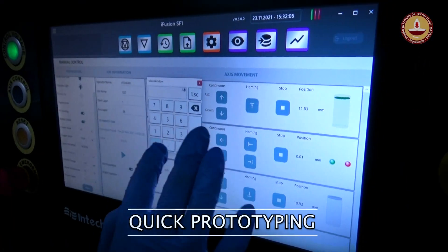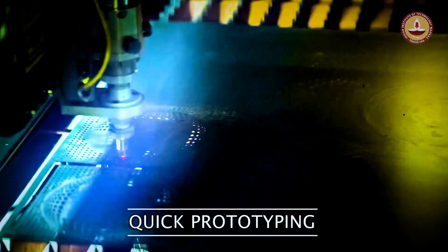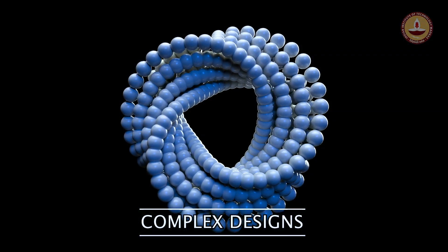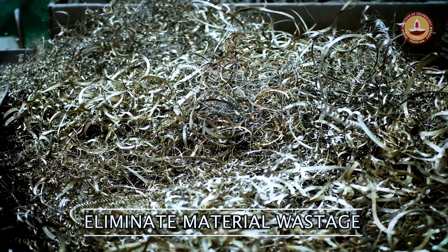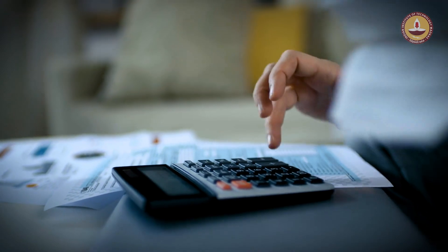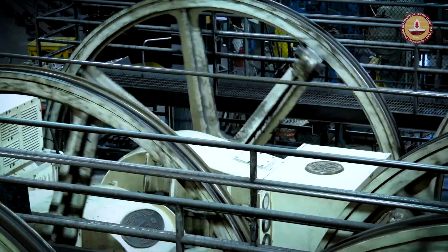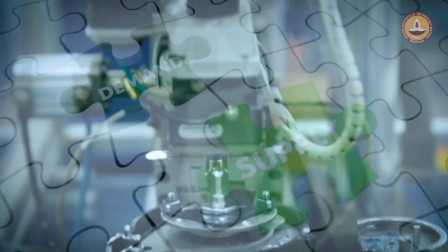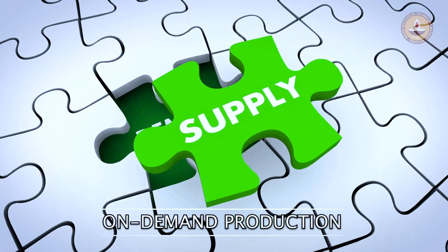Quick prototyping enables immediate testing. There is no necessity to simplify complex designs. Material wastage is eliminated, resulting in low material costs. Production parts can be produced only when needed, enabling on-demand production.